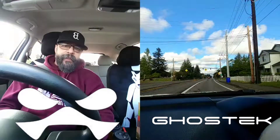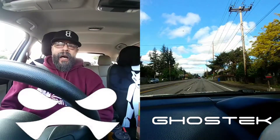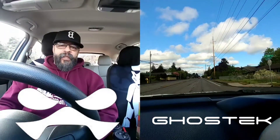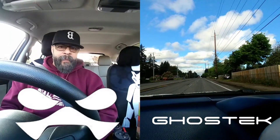Hey everybody, welcome back to MyProject13. Thanks for coming on by and checking out this video. Appreciate your time and your support. I want to give Ghostech a huge thank you and shout out for giving me the opportunity to represent by showcasing their products here on Team MyProject13.